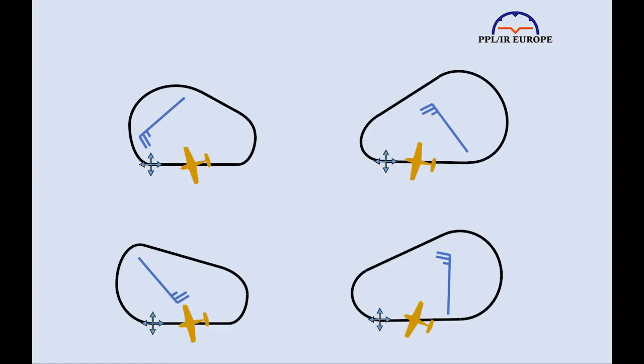It should now be obvious. If not, rewind and look at the last couple of minutes again until the penny drops. Incidentally, it's not always clear to pilots that they're not trying to fly the neat lozenge depicted on the plates. If there's any wind, that is not possible. The actual track on the ground will be distorted into a different shape.